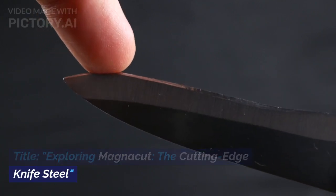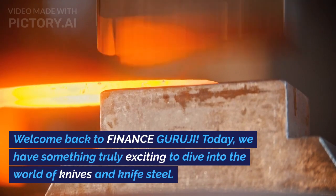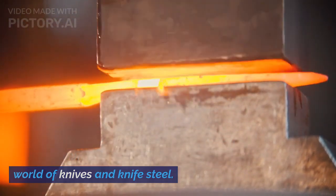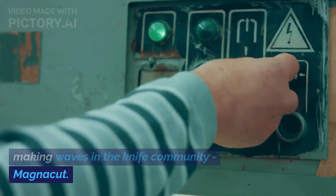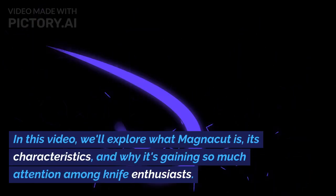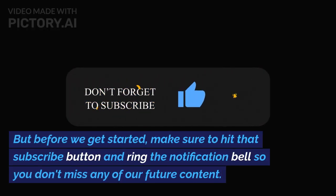Exploring Magnacut: the cutting-edge knife steel. Welcome back to Finance Guruji. Today we have something truly exciting to dive into — the world of knives and knife steel. We're talking about a material that has been making waves in the knife community: Magnacut. In this video we'll explore what Magnacut is, its characteristics, and why it's gaining so much attention among knife enthusiasts.